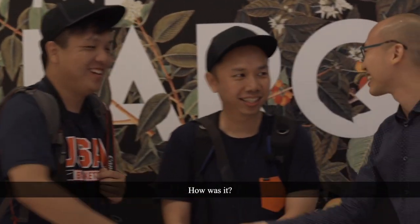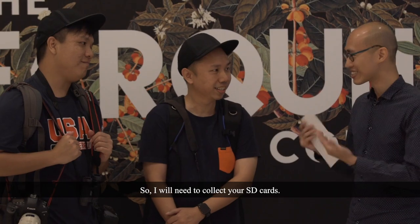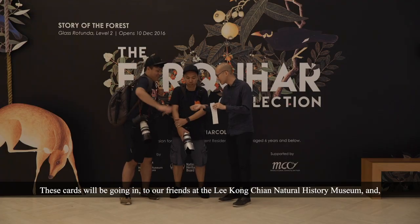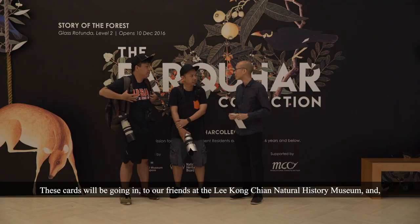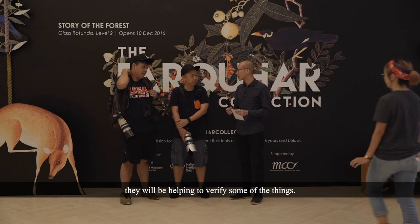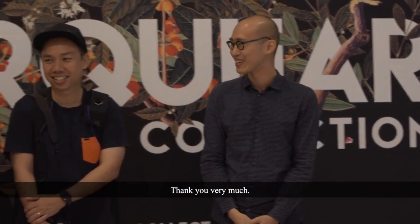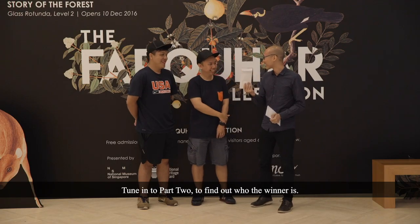How was it? It was fun! And we had a lot of monkeys. I'll need to collect your SD cards — thank you. These cards will be going to our friends at the Lee Kong Chian Natural History Museum and they will be helping to verify some of the things. Tune in to part two to find out who the winner is.